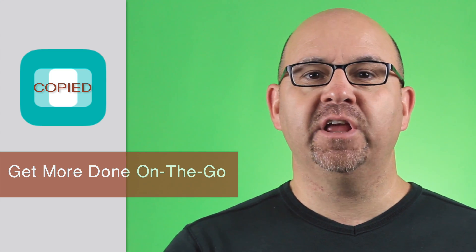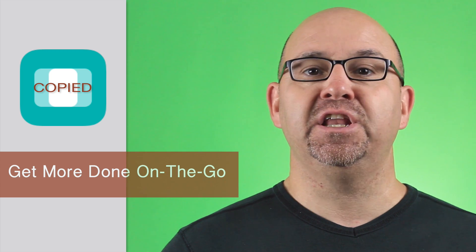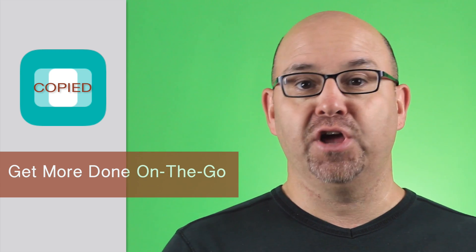Hi, I'm Michael with iMobile Fan. In today's video, let's take a look at Copied, an app that provides a fast and easy way to manage the clipboard and is useful for speeding up many of your daily tasks on the go.